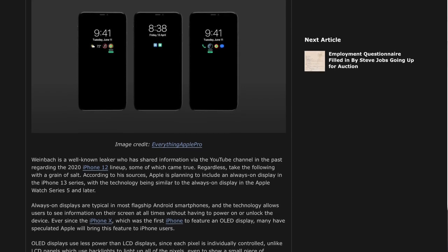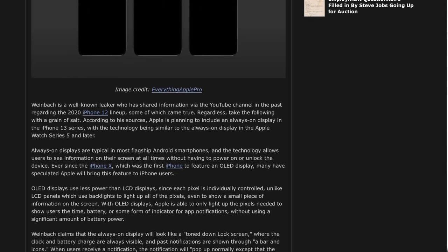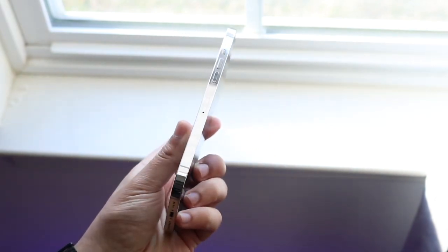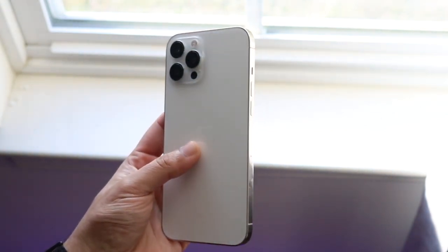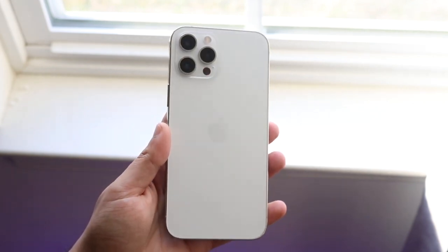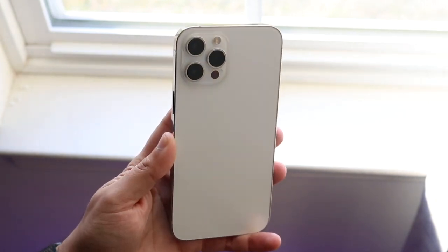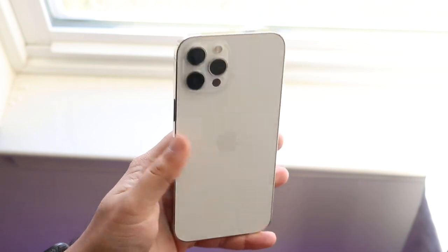We could potentially be getting an always-on display on this iPhone model. I think this will be extremely awesome. I use my Apple Watch and sometimes it doesn't ring or vibrate when I get a notification, but having some sort of always-on display with that type of information — texts, whatever it is — the same thing Samsung's had for a long time, would be groundbreaking. I do think that's more of a software feature, so Apple may actually bring that with iOS 15.